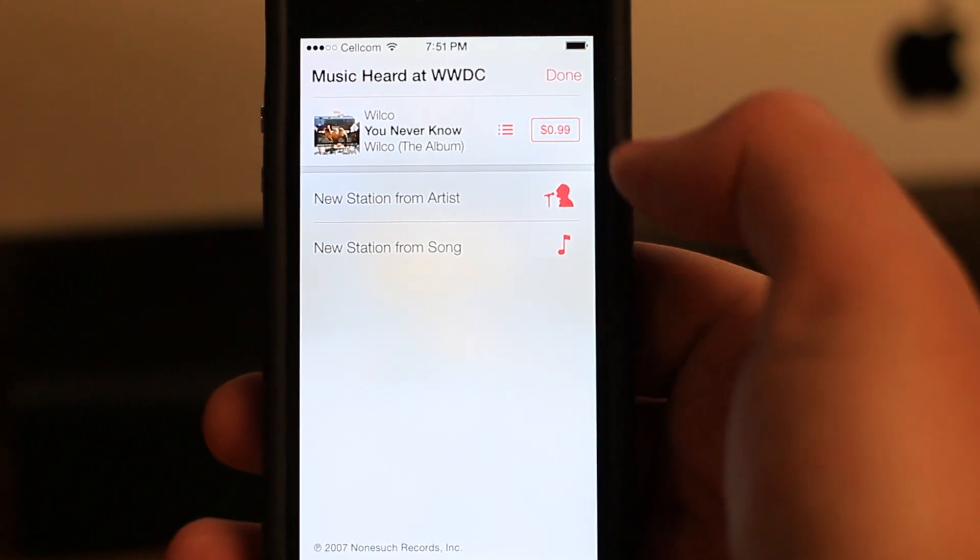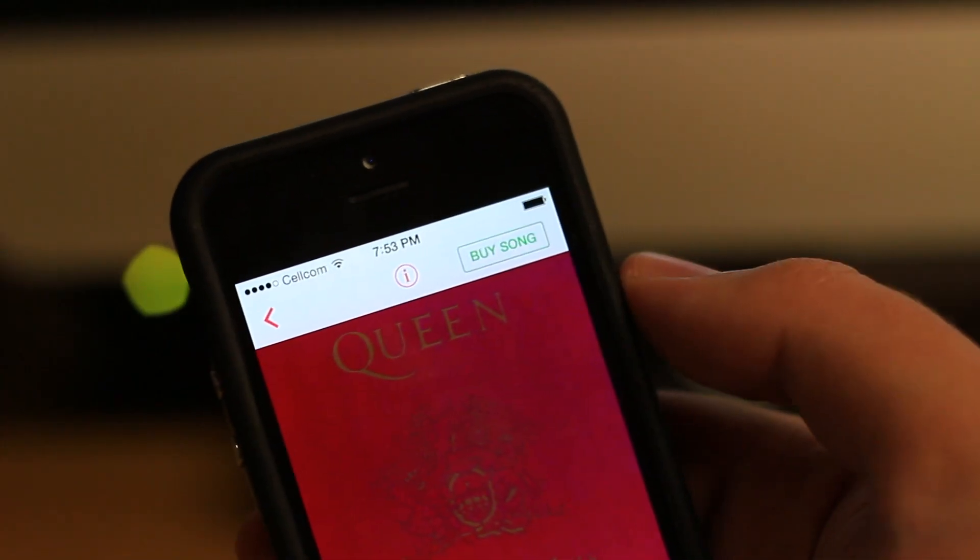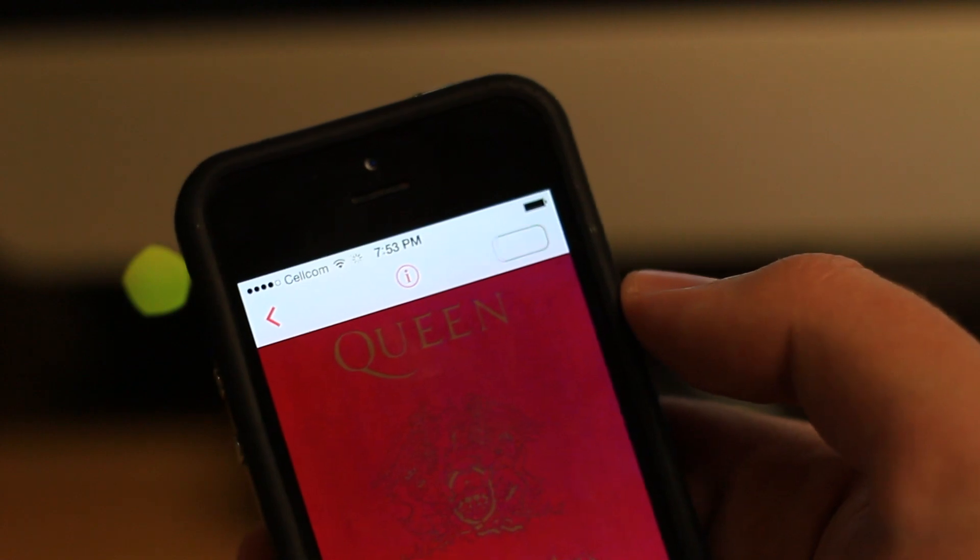Finally, if you'd like to buy the song — which is what Apple is banking on — you can purchase music right within the app.